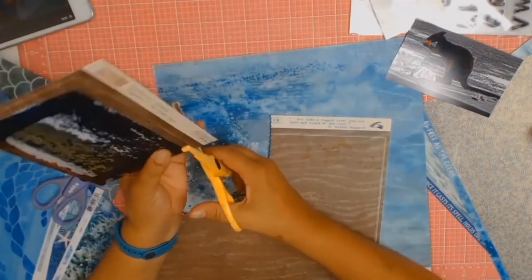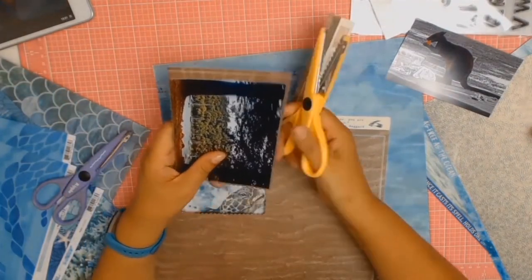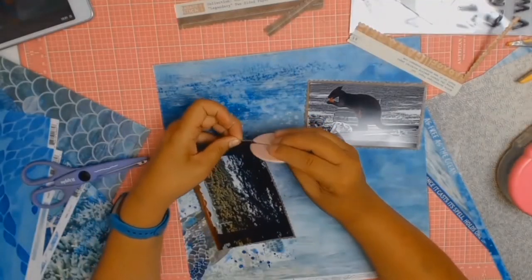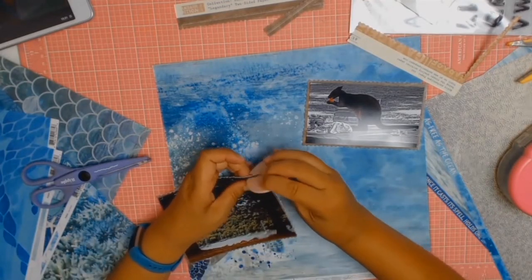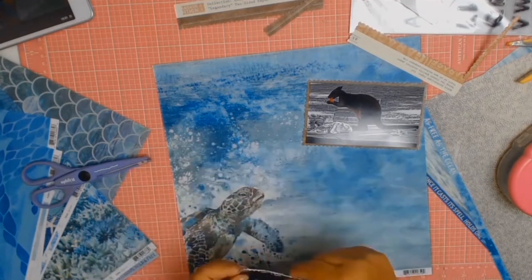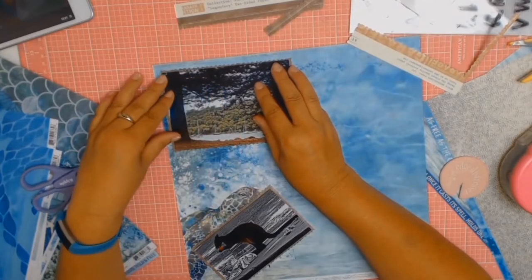I'm going to be matching these photos with some very old pattern paper — this is from 2014, it's Authentique paper called Vision Tree. I'm also using those patterned scissors that were all the rage a very long time ago. I got mine from Kmart, and I just gave them a bit of a dusting. Now I'm just distressing all the edges — I really like the look of that.